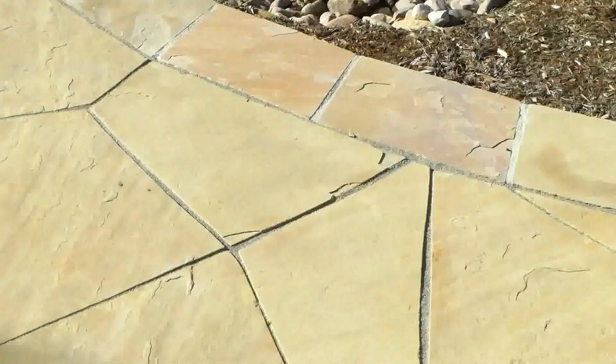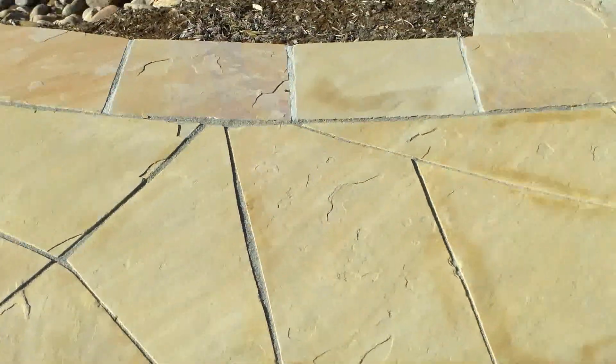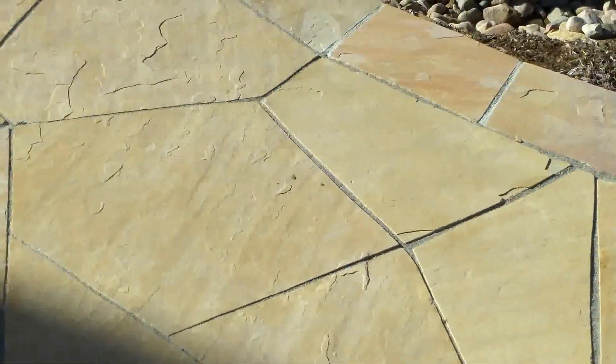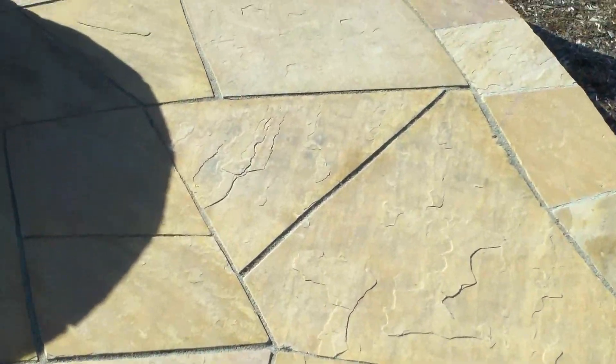As you can see, the attention to detail with each stone cut in. Around the edge we used a pre-cut stone that allows you to dictate where the edge is so that you don't fall off.